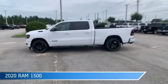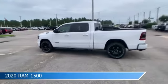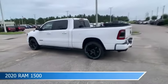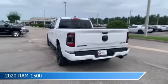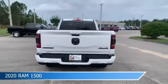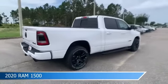Take a look at this 2020 Ram 1500, equipped with an automatic transmission in bright white clear coat. This car comes with some great features including Uconnect and more.